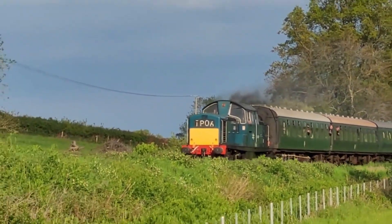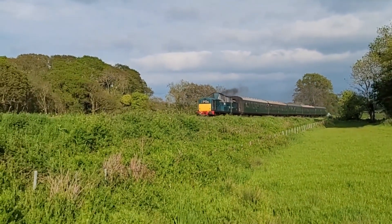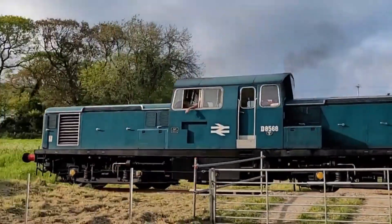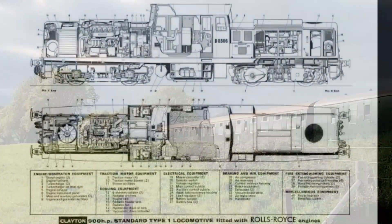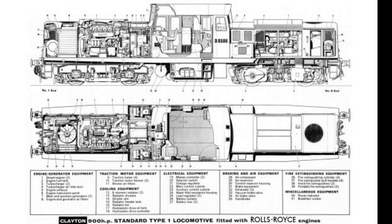Conceived in the late 1950s as a solution to a very real problem — poor visibility from the cabs of early diesel designs — the Clayton was meant to be a game-changer. With its low central bonnet and cab at either end, drivers finally had a clear line of sight. On paper, it made perfect sense. But under the hood? It was a different story.